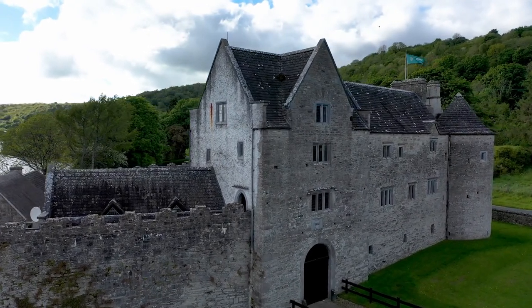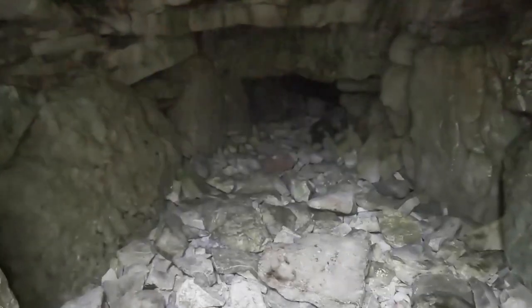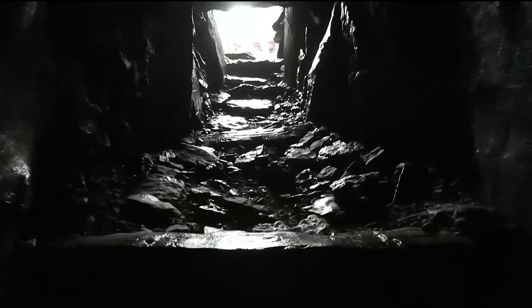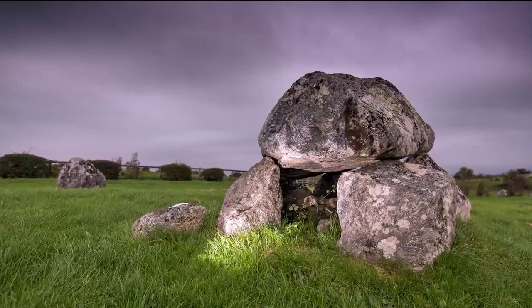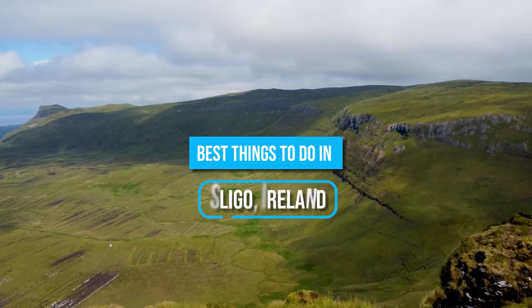Discover a land where ancient myths come alive, where rugged landscapes meet breathtaking beauty and where the spirit of Ireland thrives. Welcome to Sligo, a hidden gem that will captivate your heart and soul. Here are the best things to do in Sligo, Ireland!